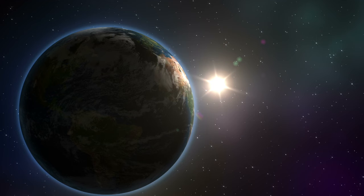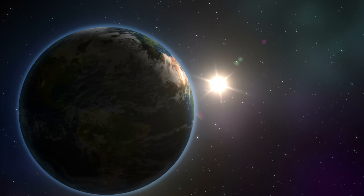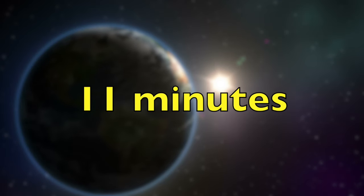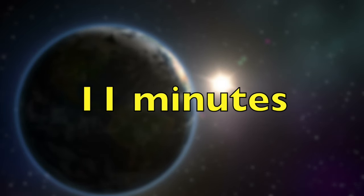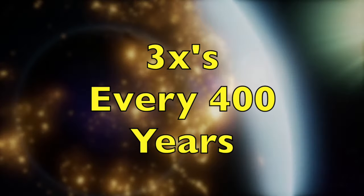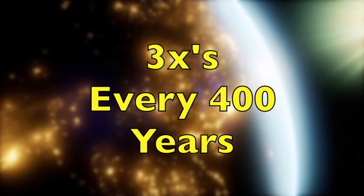And even with the extra day added every four years, the calendar is still off by just over 11 minutes. So to fix this problem, leap year is actually canceled three times every 400 years.